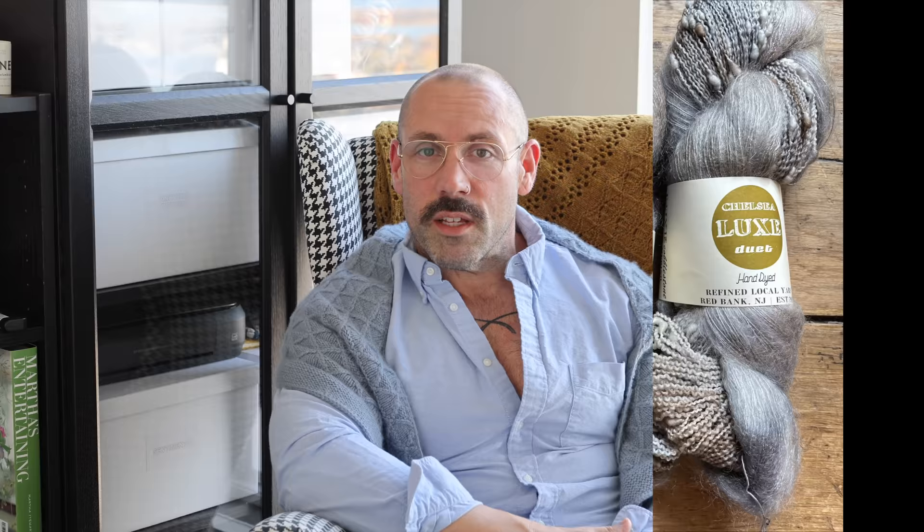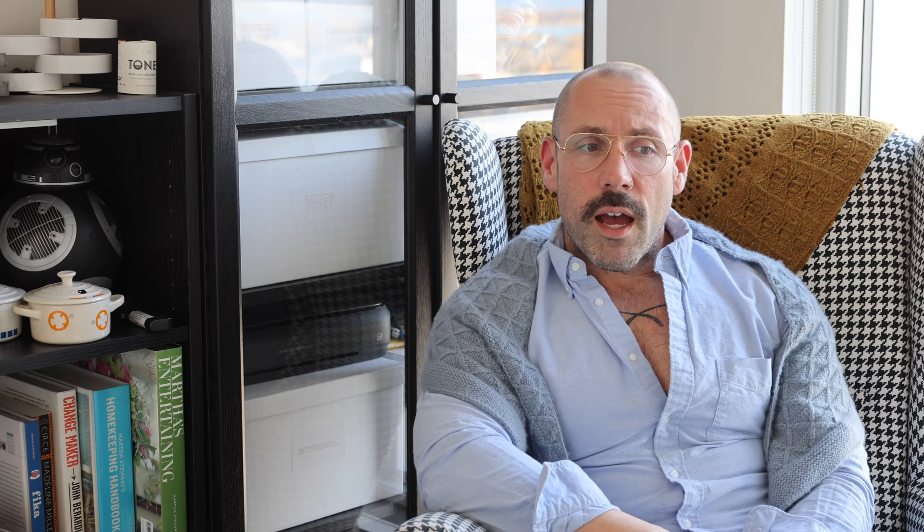It goes from November 1st until February 28th. We do have some prizes — the first is the pattern called the Popcorn Garland Cowl, provided by Gemma, who is the Midnight Diary. Thank you so much for the pattern donation. We also now have our first yarn prize, which is a duet provided by Christina of Chelsea Lux Yarns — gorgeous yarn in the Driftwood colorway. I'd love to know what you would like as a prize, what things you think would be interesting.